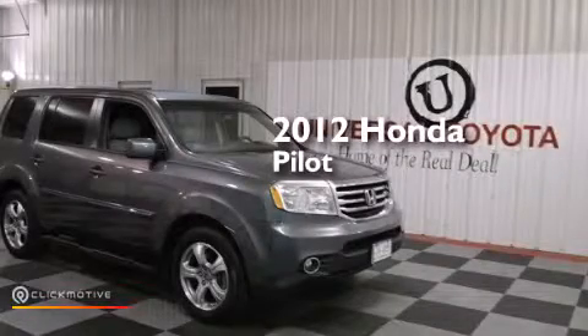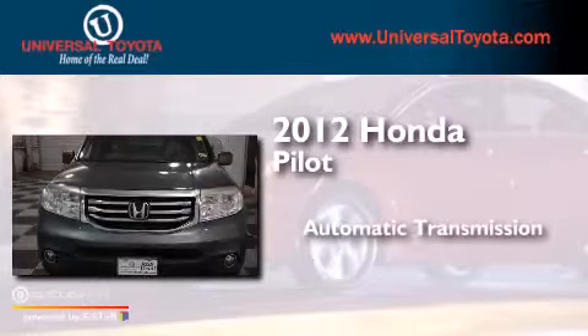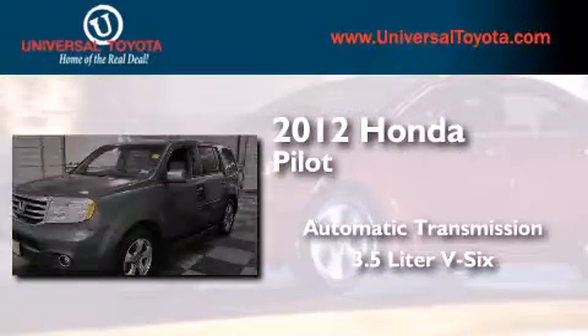This is a 2012 Honda Pilot. This crossover has an automatic transmission and a 3.5-liter V6.